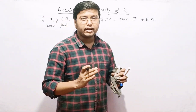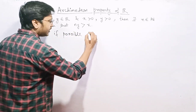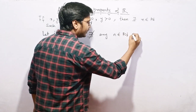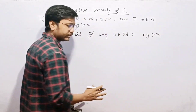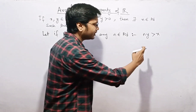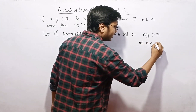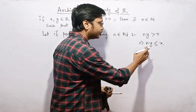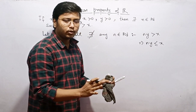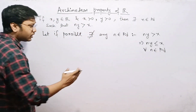We will prove this by contradiction. Assume if possible that there does not exist any natural number n such that n times y is greater than x. That means n times y is less than or equal to x for whatever natural number we choose — for all n belonging to the natural numbers.